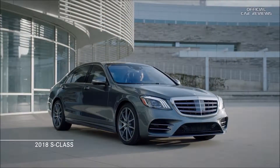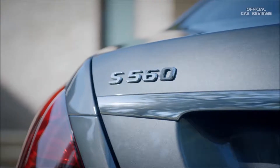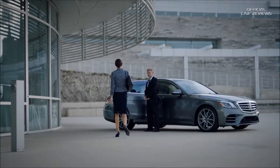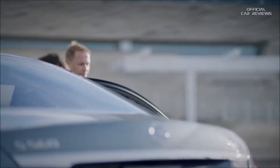Always leading the charge. This is the 2018 S-Class, the embodiment of Mercedes-Benz unyielding commitment to delivering the most intelligent, most advanced, and most exhilarating automotive experience on the road today.